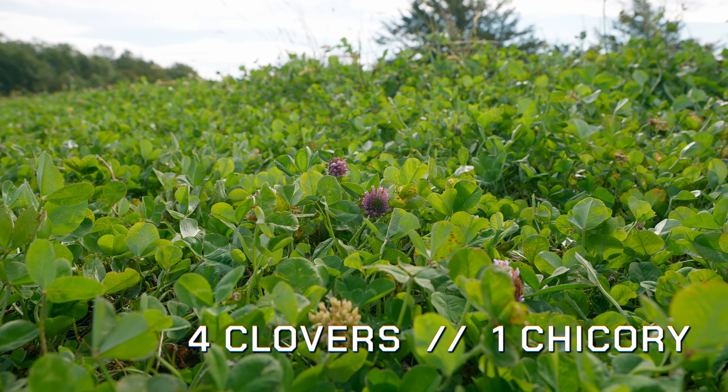Four Seasons is a mix of annuals and perennials. This blend contains clovers, brassicas, and chicory, and encompasses the entire year — spring, summer, fall, and winter.